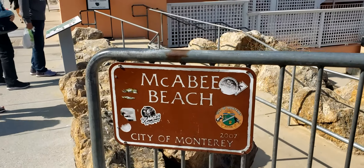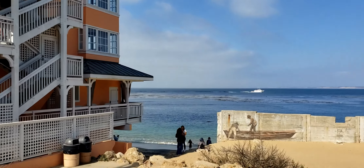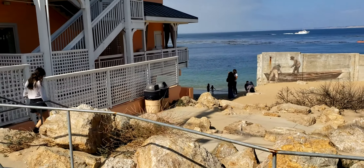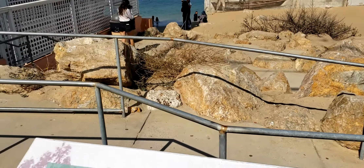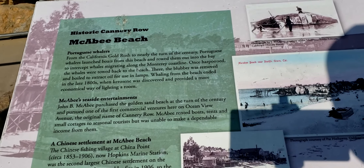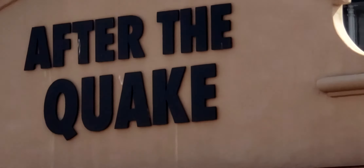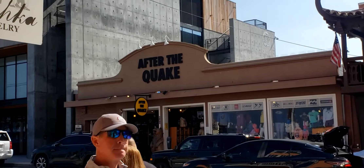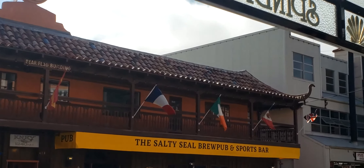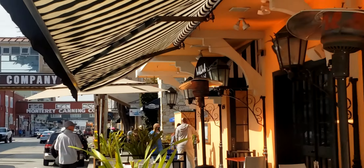There was a beautiful hotel right here. This is where the whalers used to operate — from the California Gold Rush to nearly the turn of the century. Across the street we have a store called After the Quake, a Chocolate Factory, and the Salty Sill Brew Pub. There's also a nice little outdoor dining spot right here.